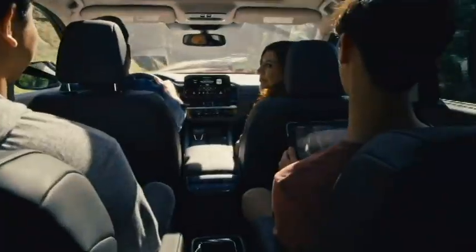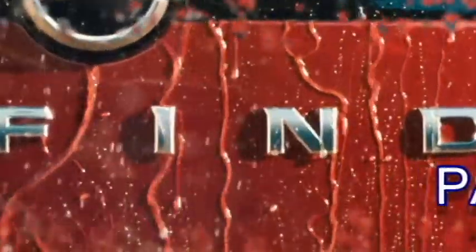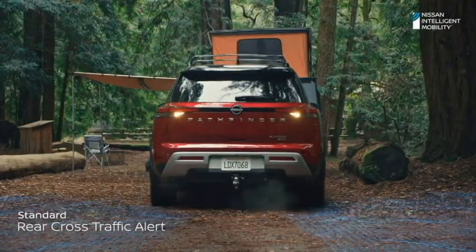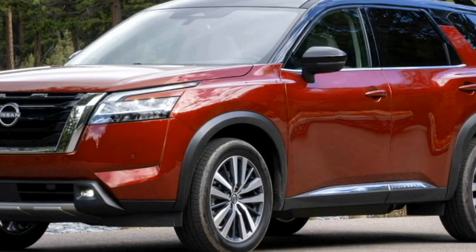The famous Japanese car manufacturer Nissan has recently unveiled an all-new redesigned three-row SUV named the Pathfinder. The new Pathfinder comes with more safety features, premium interior, and updated exterior. Nissan plans to bring it to market in early 2022.